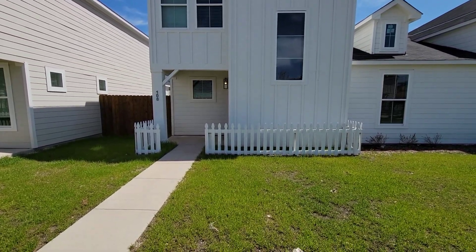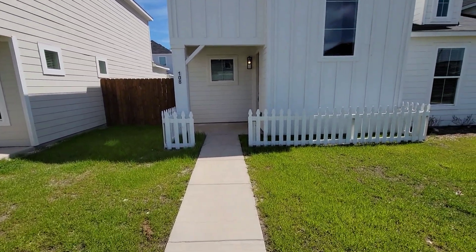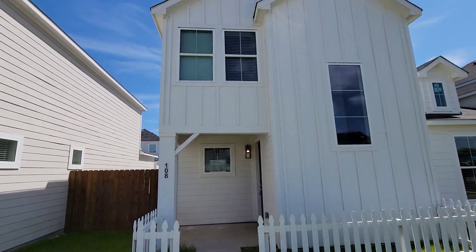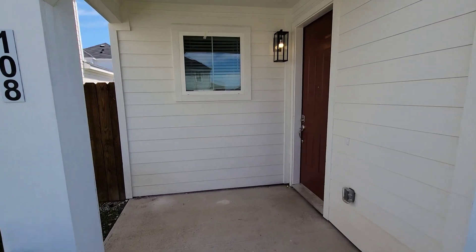Hopefully y'all like it. I'm really too much cut for this picket fence right here — I don't know, something about it, but I actually like these things. We're going to go in and check it out. Hopefully y'all like it.